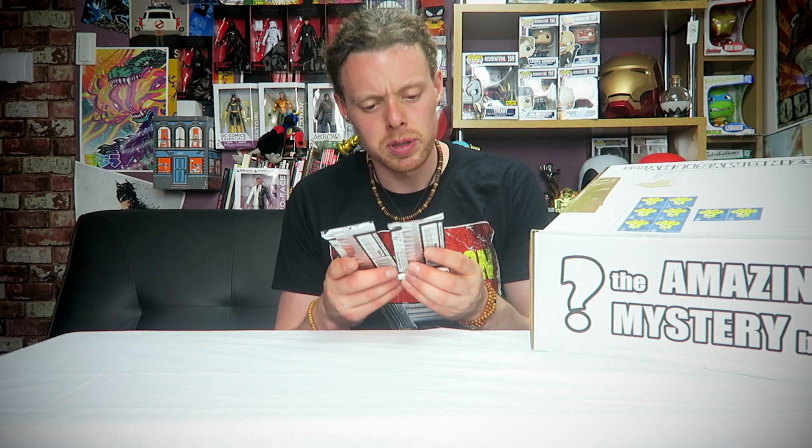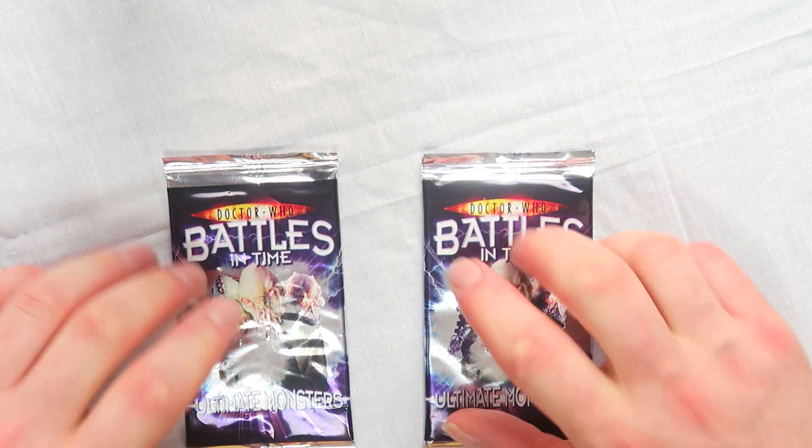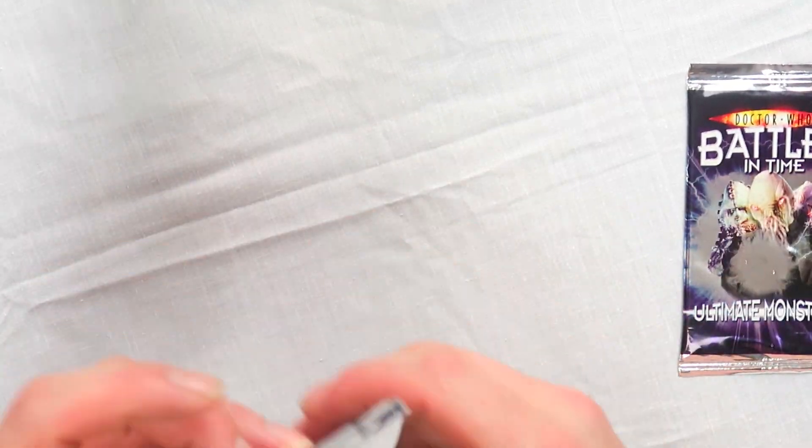Next we have something I've never seen before: Doctor Who Battle in Time — Ultimate Monsters, a card set. Each pack contains nine cards. There are 225 cards in total: 185 common cards — eight in every pack; 25 rare — one in every pack; 10 super rare — one in every six packs; five ultra rare — one in every 24 packs. There is also a golden ticket card, the rarest of all — one in every thousand packs. Now I really want a golden card! Let's cut these open and see what monsters we have.